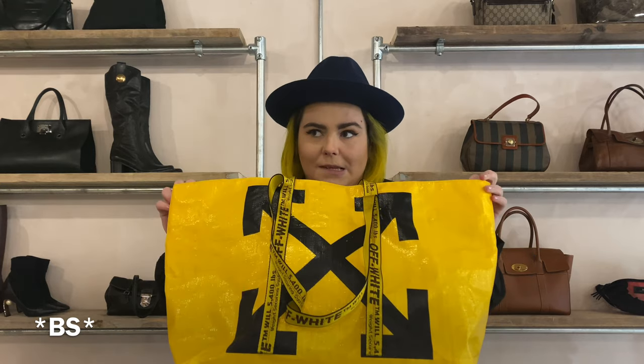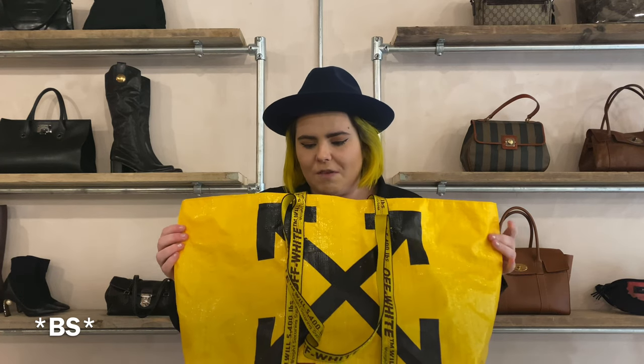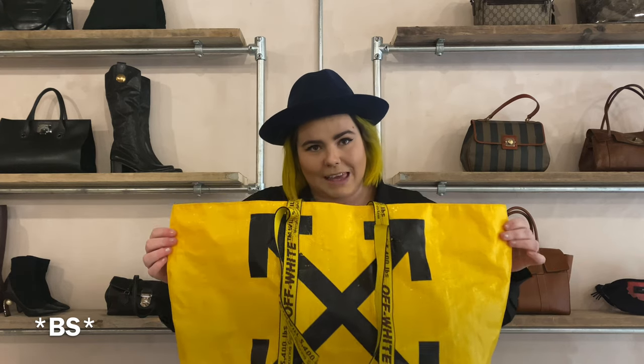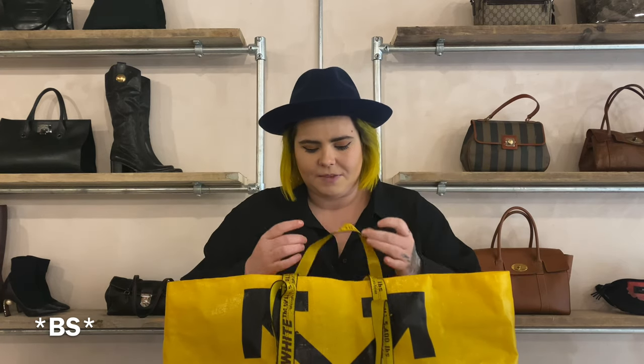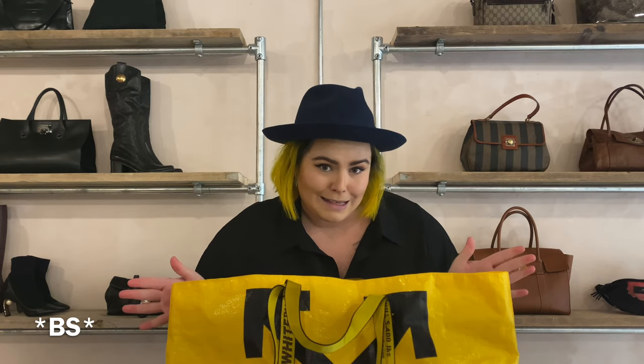The only way I can describe it — and the best way — is an Off-White IKEA bag, literally. It's the same material: coated plastic, like a twine weave. It sounds like an IKEA bag. I love IKEA bags — I have millions of them for work and storage. The concept of the structure and strength of an IKEA bag is actually very clever. Even the straps are double, like an IKEA bag.